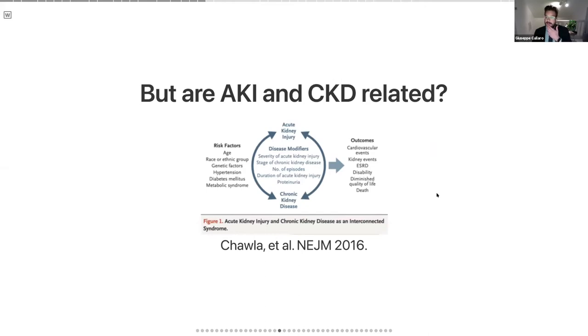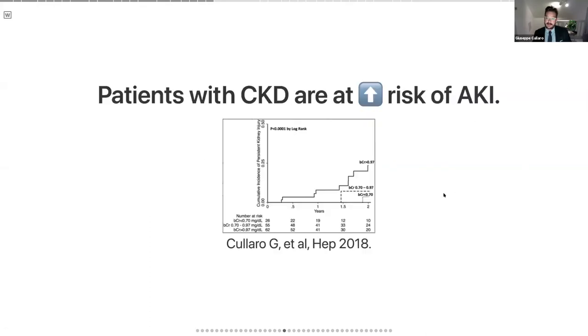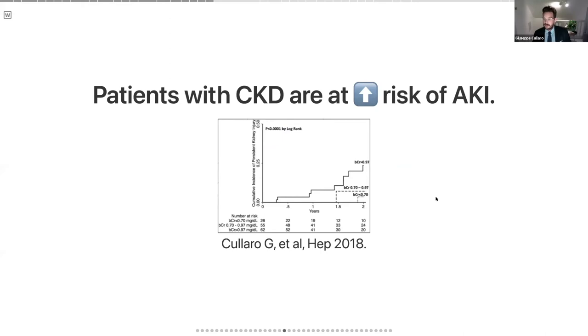Are AKI and CKD related? In the nephrology literature, it's pretty clear. Patients with chronic kidney disease are at substantially higher risk for acute kidney injury, and patients with AKI — both the severity and frequency — are more likely to develop CKD. This has been shown in the liver literature as well. A study showed that based on your baseline creatinine, even at a level of just about 1.0, your risk of developing AKI was almost triple and your rates of persistent kidney injury were also triple.